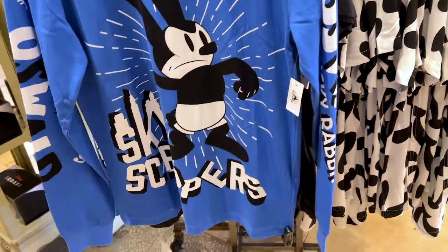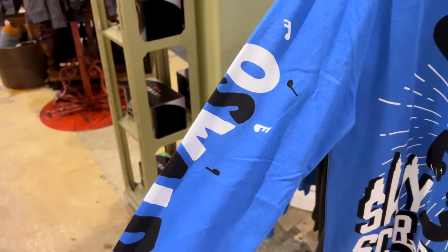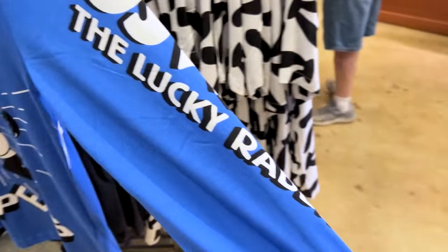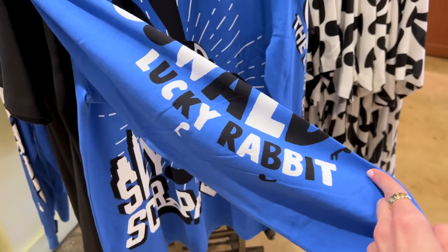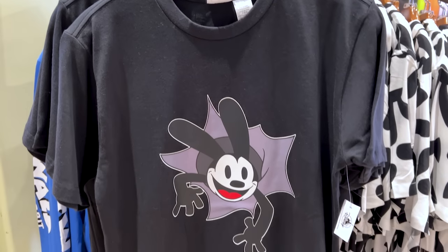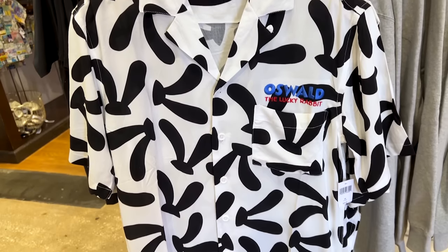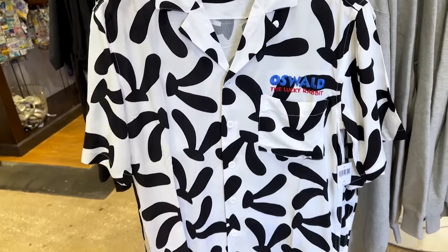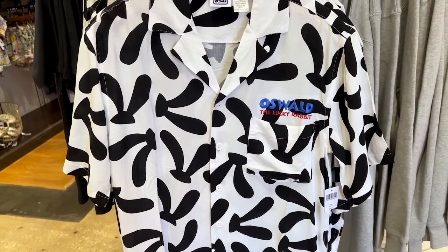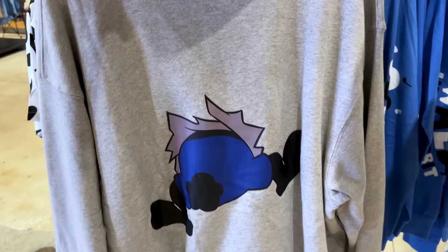This blue long sleeve with skyscrapers is $45. I love the sleeves — it has Oswald with musical notes and a slightly different font on the sleeve. On the back, just like the mug, he is ripping out of the screen, and there's his behind. For $60 there's another loose button-down shirt, very fresh, embroidered with Oswald the Lucky Rabbit — same design front and back. They also have a hoodie for $65 with his little tail on the back.